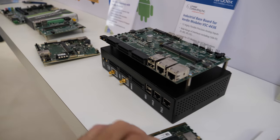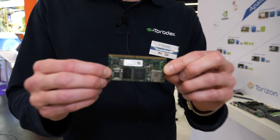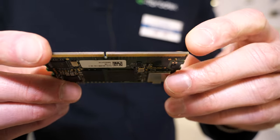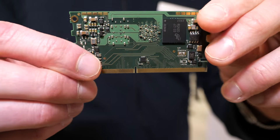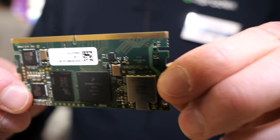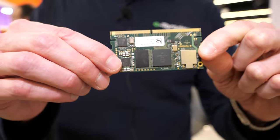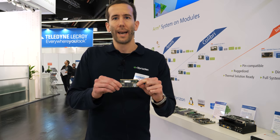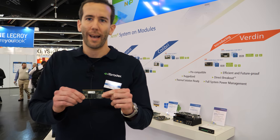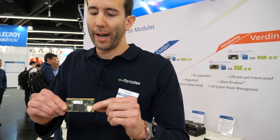It's an interesting and funny fact that development of some of these products happened in less than two weeks. Here I'm holding the Verdin iMX 8M mini system on module in my hand. It has USB 2.0 OTG and host, and a number of high-speed interfaces too. This is really the first module in the Verdin family of products. It is based on NXP's iMX 8M mini SoC and offers a lot of convenience features for new customers.